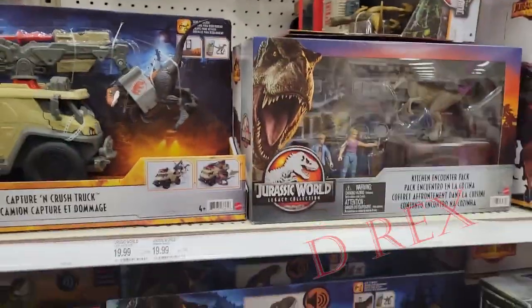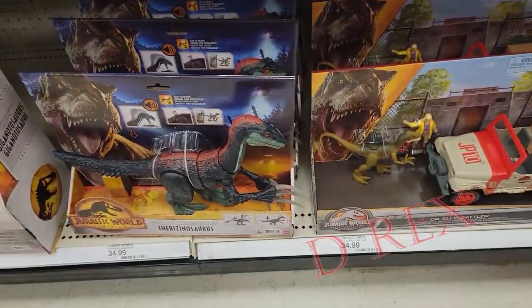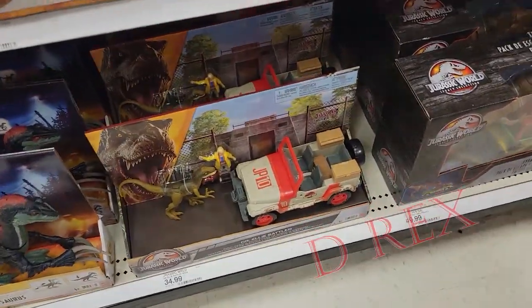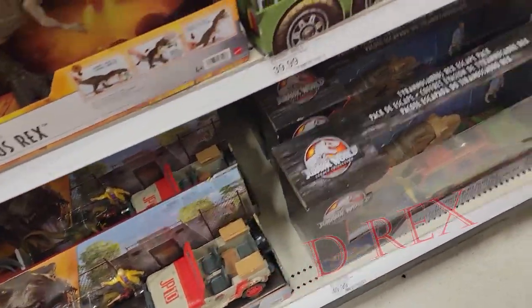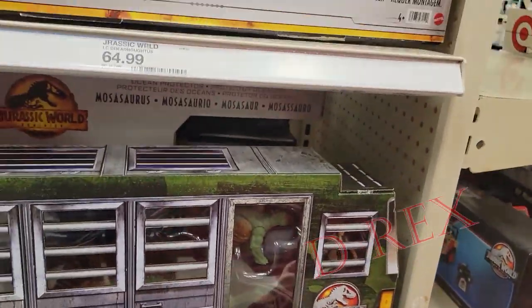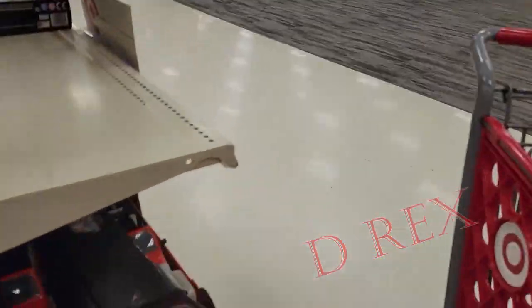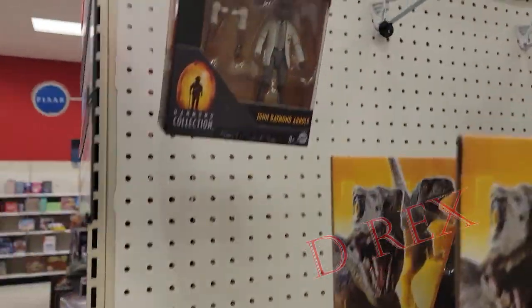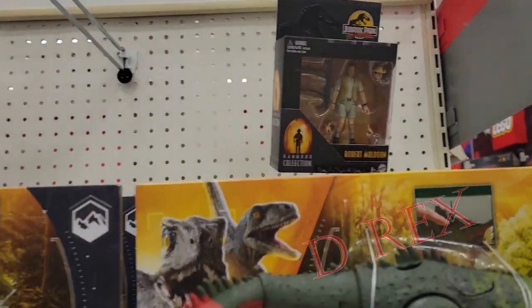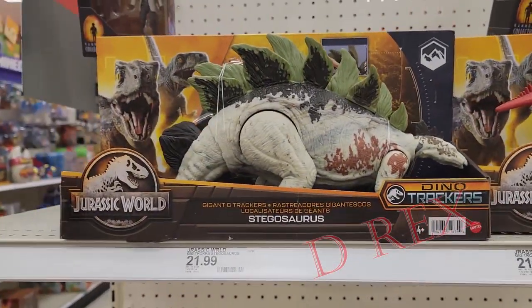Lots of kitchen sets. The thrashing T-Rex. Scorpius. There's some Ellies. My pre-order says back-ordered, so I'm going to pick one of these up. There's the escape set, the Sarah Harding set, the Dreadnoughtus down here on the end cap. Mine just shipped so I'm not going to pick that up. There's another Muldoon — I think I bought these last week.